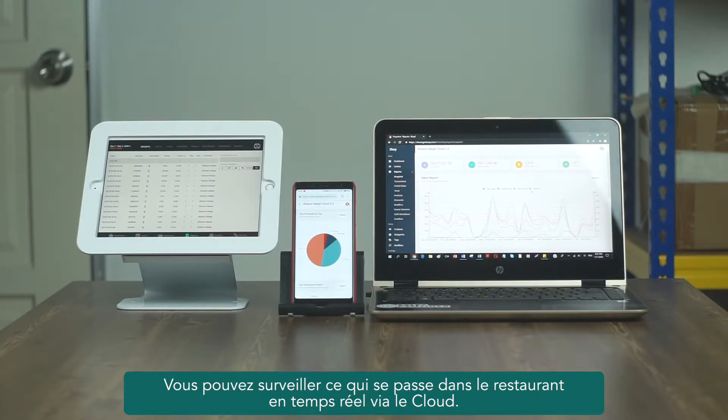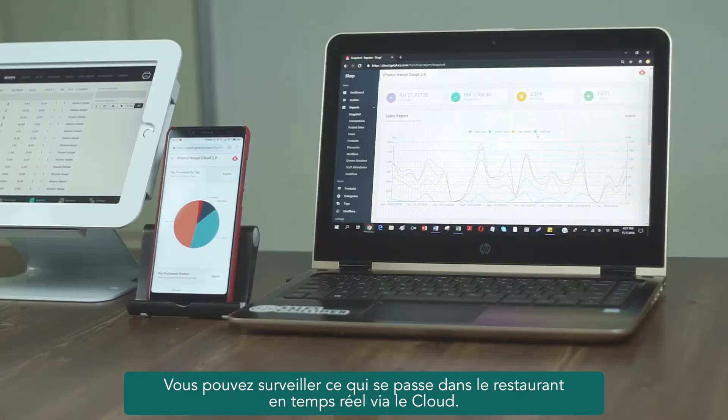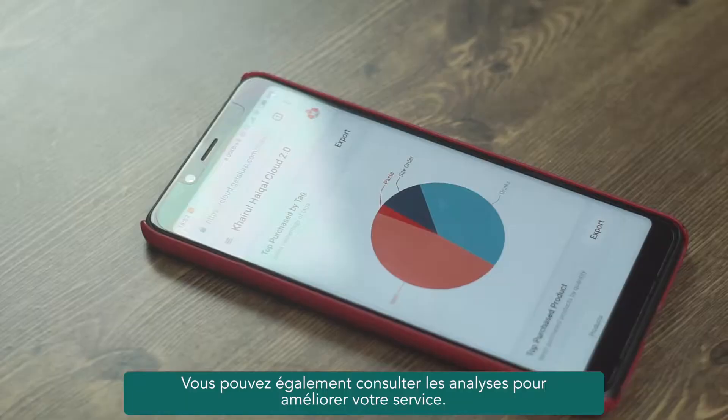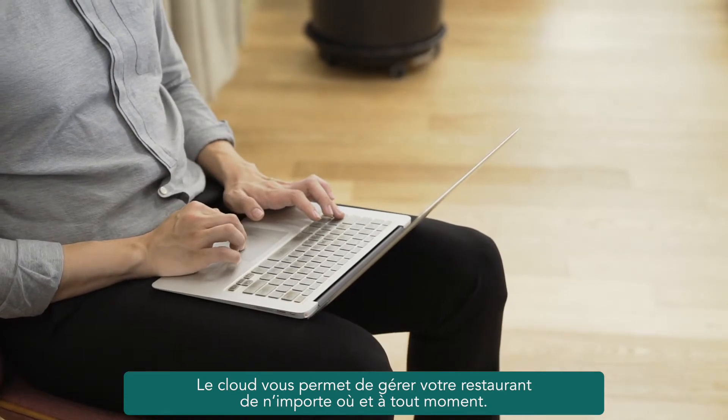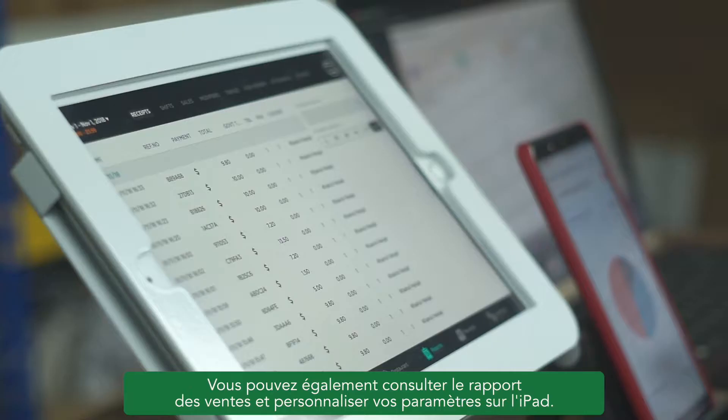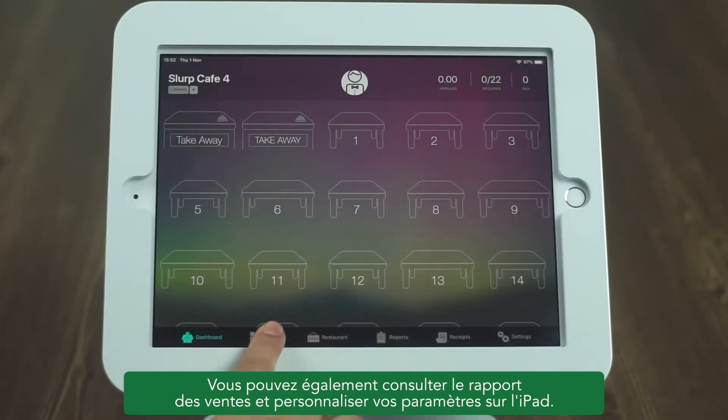You can monitor what happens in the restaurant in real time through the cloud. You can also see the analytics to help improve your service. The cloud allows you to manage your restaurant from anywhere, anytime. You can also check the sales report and customize your settings on the iPad.